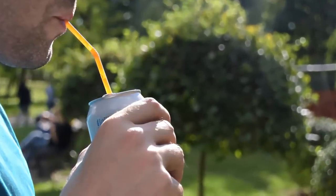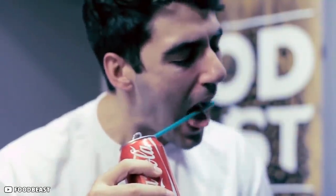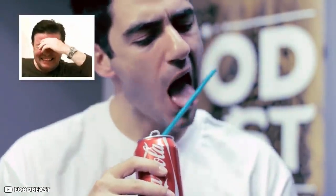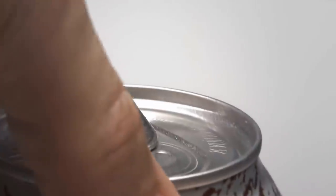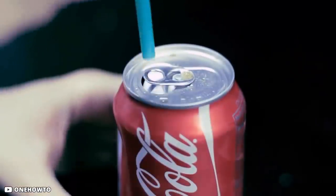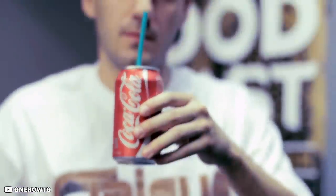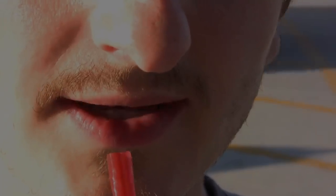Most of us use our tongues to hold the straw while drinking soda from a can so it doesn't swing up and down. There's actually a better way. The tab on the soda can has two holes — one is to grab it for easy opening, whereas the other is there to hold your straw in place. Try using the tab hole next time you're having a soda, and your straw will remain in place even when you're not drinking.